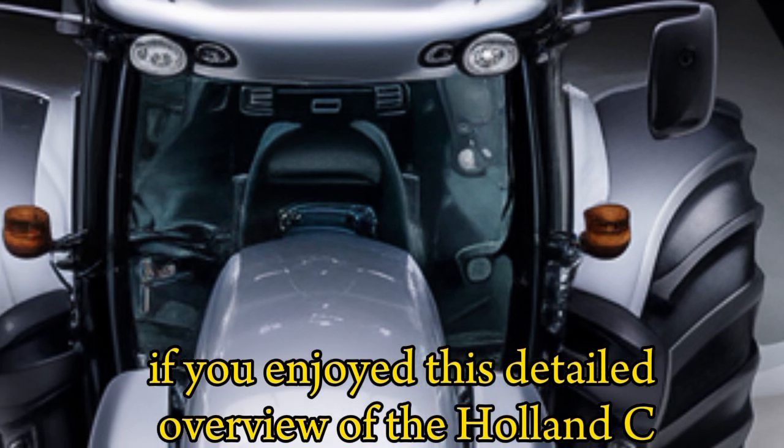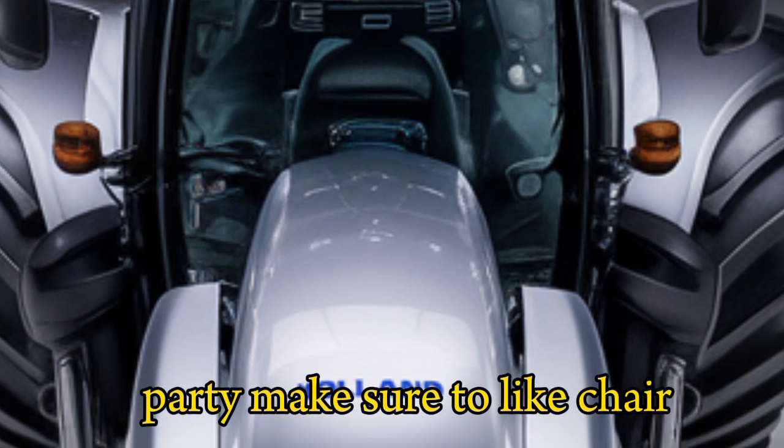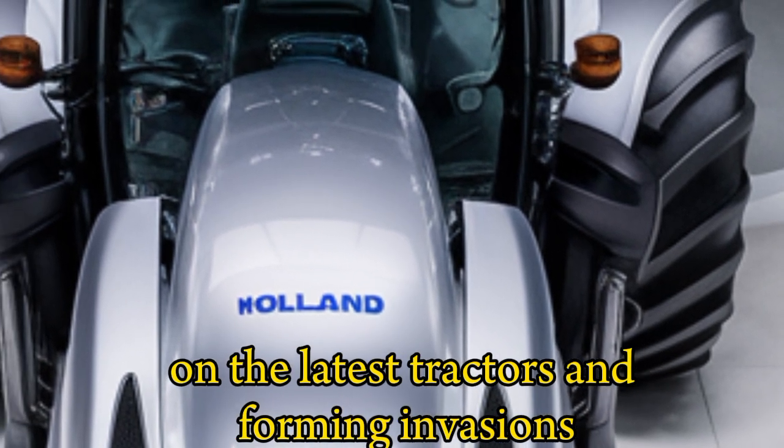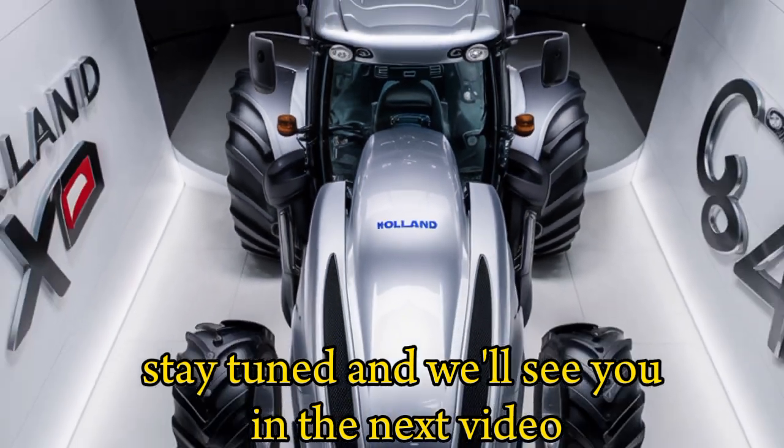If you enjoyed this detailed overview of the Holland CX840, make sure to like, share, and subscribe to our channel for more updates on the latest tractors and farming innovations. Stay tuned, and we'll see you in the next video.